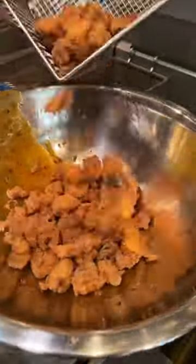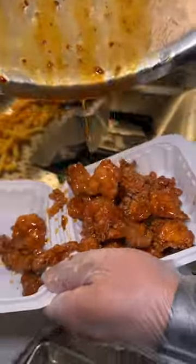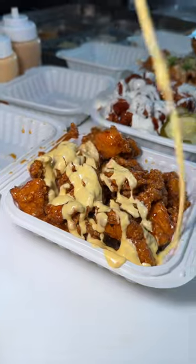Their new mango habanero flavor is made with a mango habanero sauce, their curry mango mayo, and some scallions.